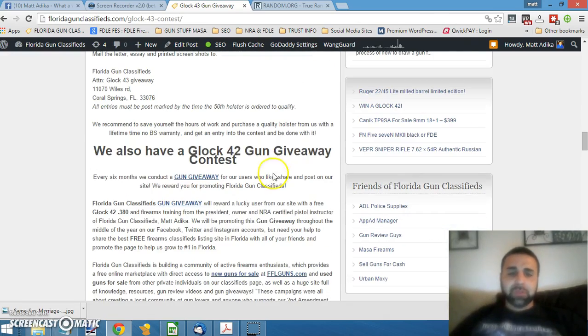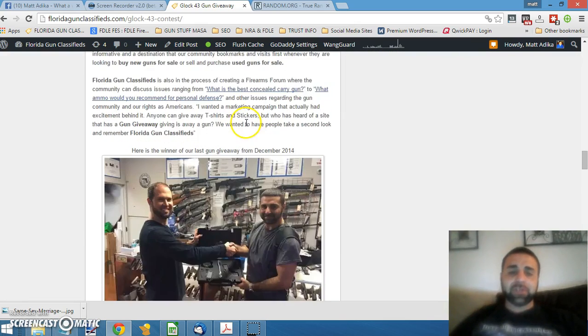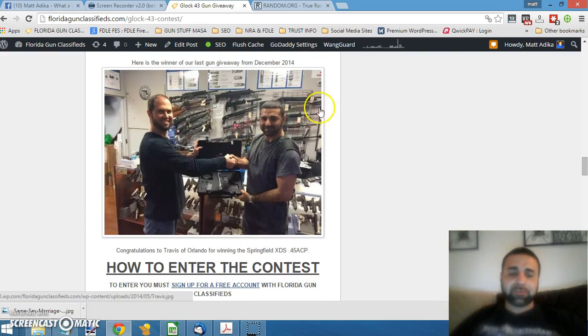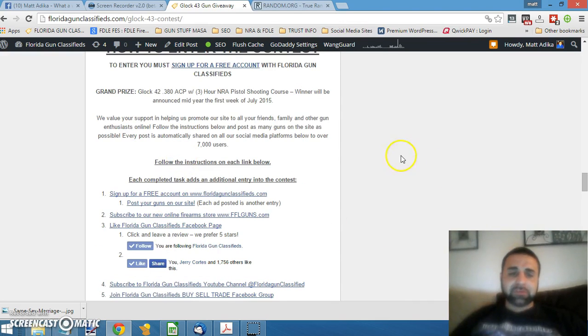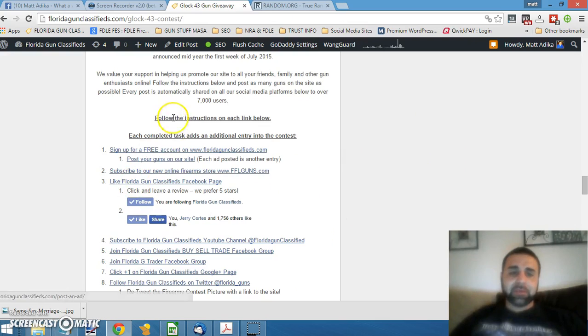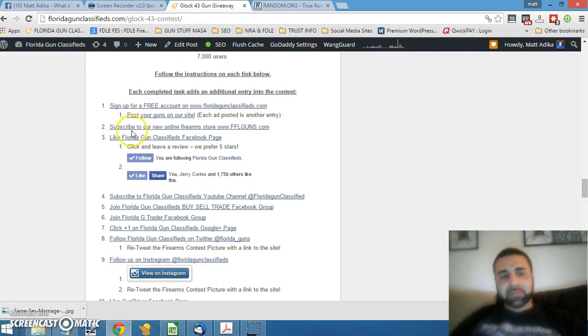If you also go here to the Glock 42 gun giveaway, we're giving that gun away in three days — the beginning of July pretty much. So you have a couple days to enter that contest. Here's Travis, the winner of the XDS from December. Every six months or so we give away a gun. Go to this link and sign up for a free account on FloridaGunClassifieds.com.